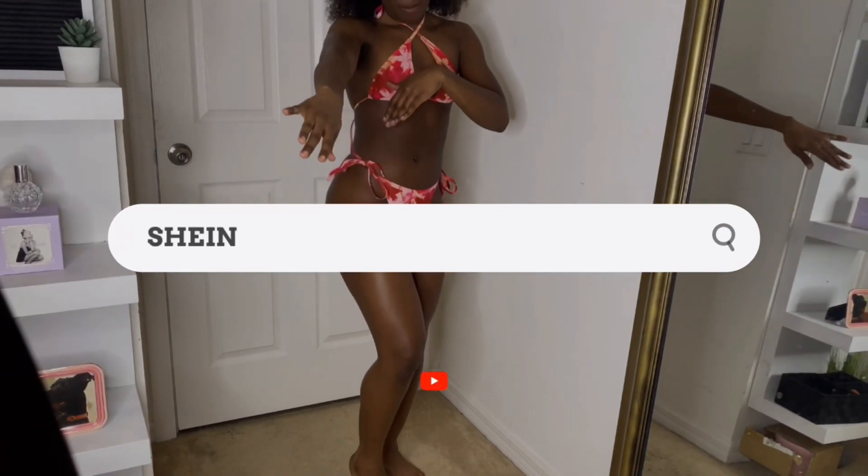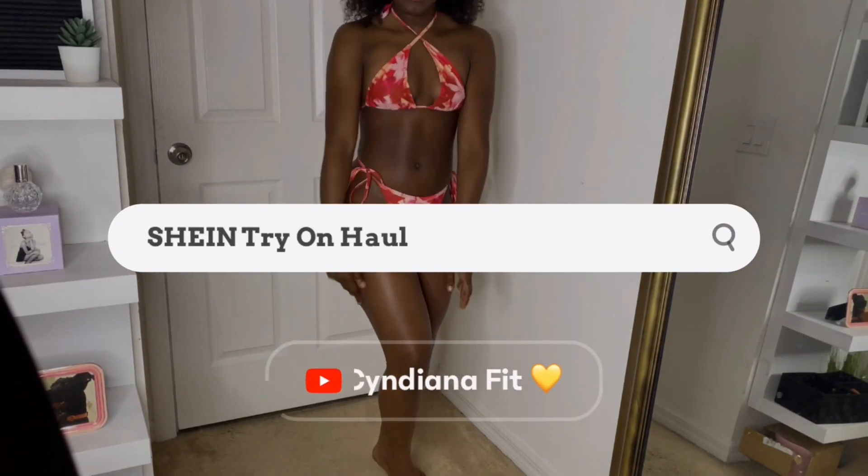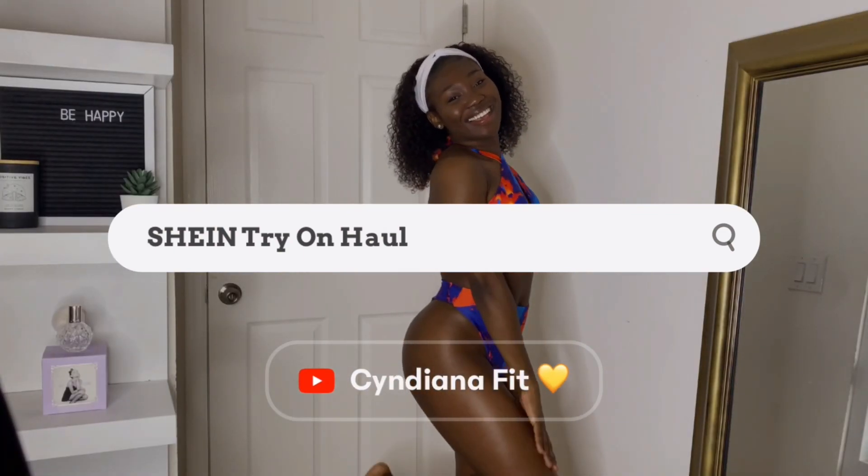Hi sunshines! Welcome or welcome back to my channel. My name is Cyndiana and on this channel I do DIYs, clothing hauls, and fitness related content.